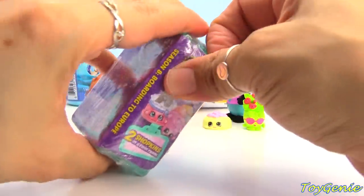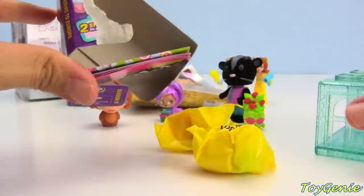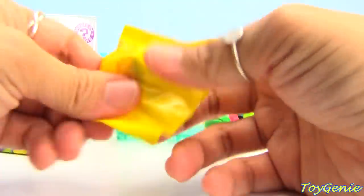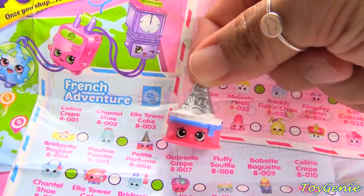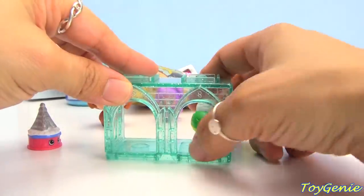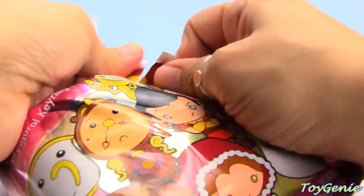We also have a Shopkins season eight — let's find out what's inside. Our first surprise is some ice cream! And our second surprise is the Eiffel Tower. We got Ella Tower Cake and this one is Gino Gelati from the Italian tour category.